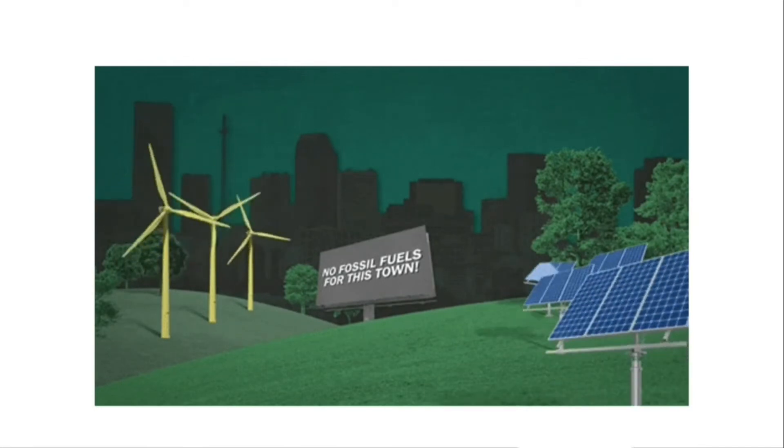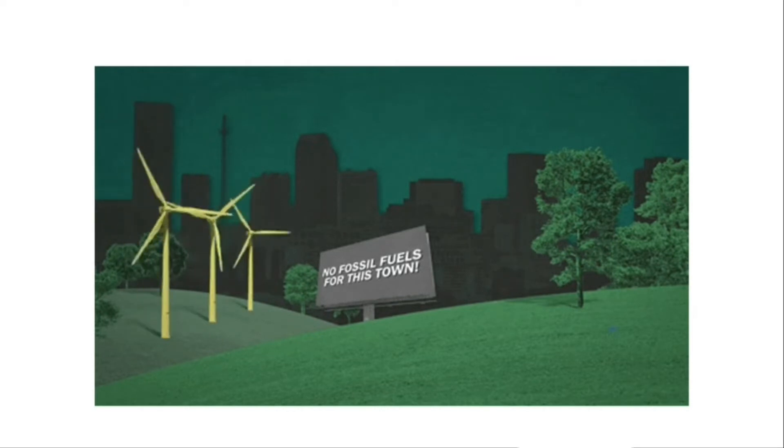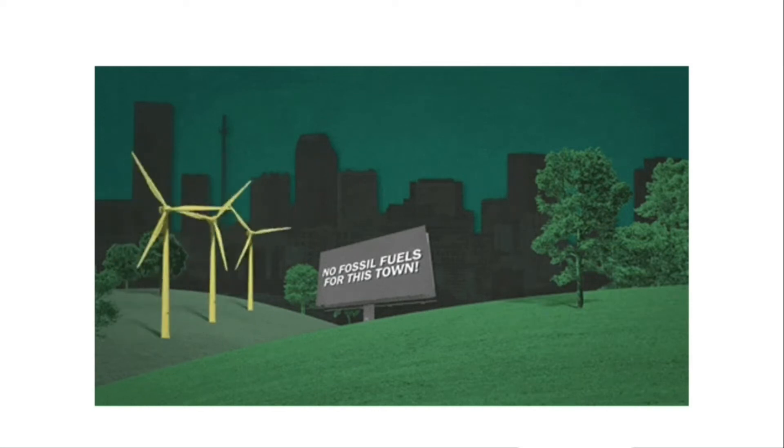Renewables are increasingly displacing dirty fossil fuels in the electricity sector, offering benefits of lower CO2 emissions and other types of pollution reduction.